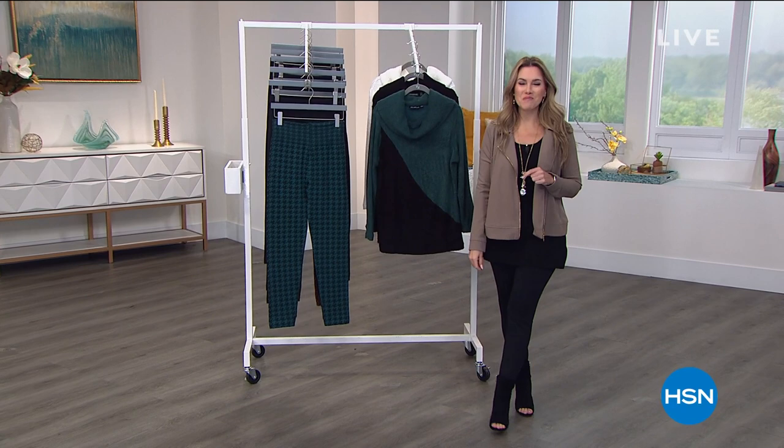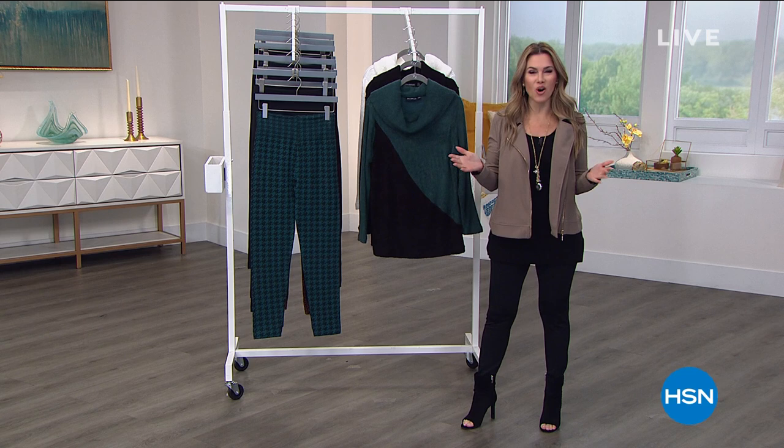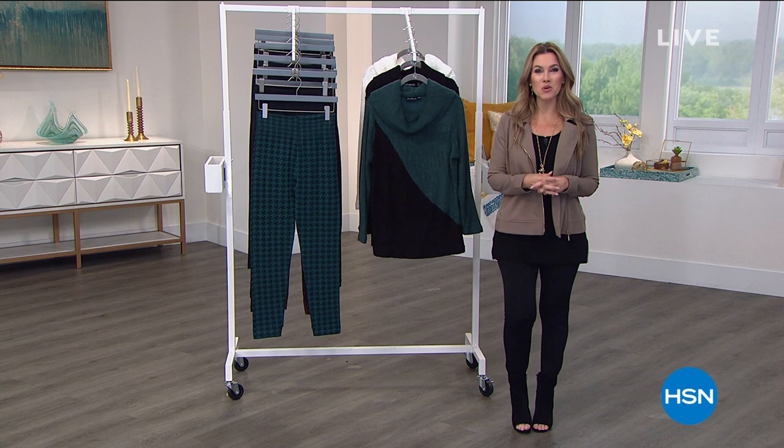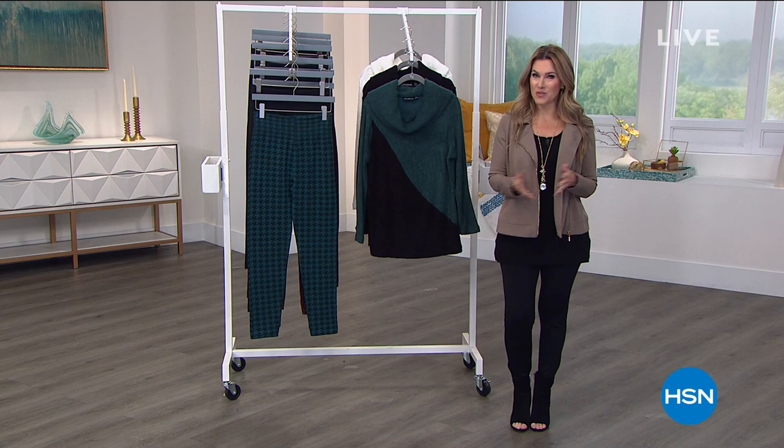Good morning, welcome to HSN. My name is Valerie Stupp. What does a girl really want? Today we're going to give you what you want — all day we're celebrating fashions, accessories, amazing clothes, brands, designers, and footwear so you can indulge and treat yourself. It's all about celebrating you. What a Girl Wants is our event today, and I have the honor of hanging out with Nina Leonard fashions this hour.